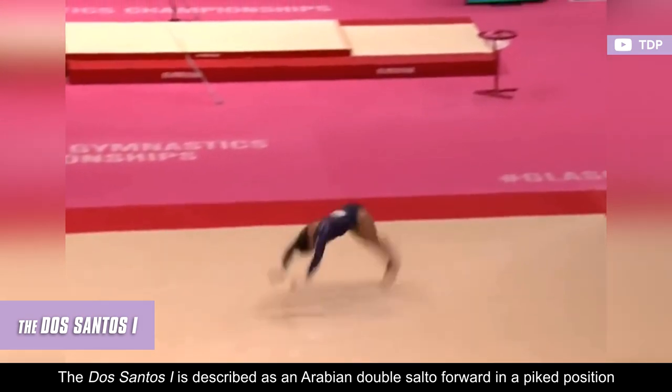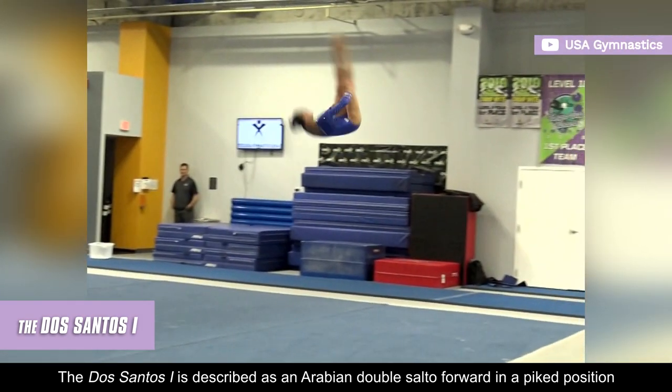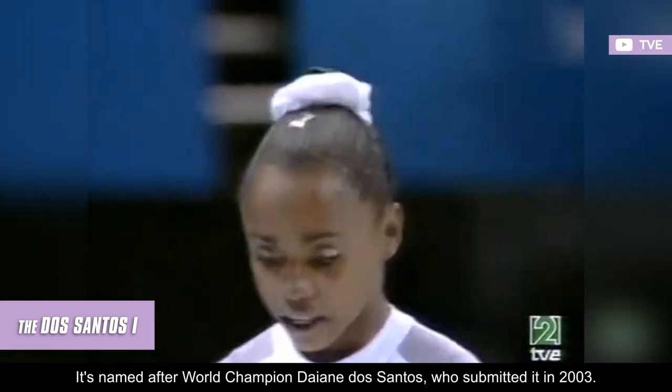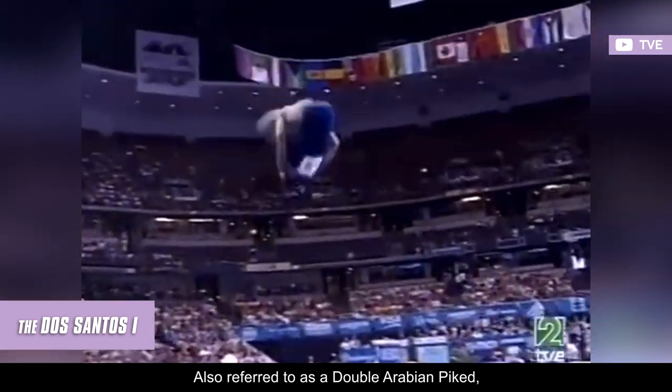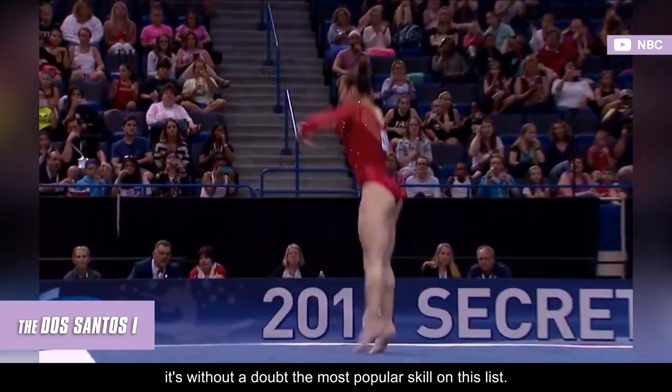The Dos Santos I is described as an Arabian double salto forward in a piked position and is rated F. It's named after world champion Diana Dos Santos, who submitted it in 2003. Also referred to as a double Arabian piked, it's without a doubt the most popular skill on this list.